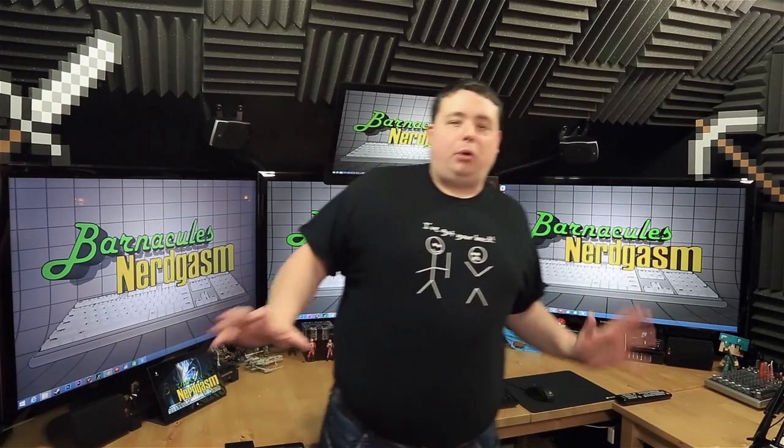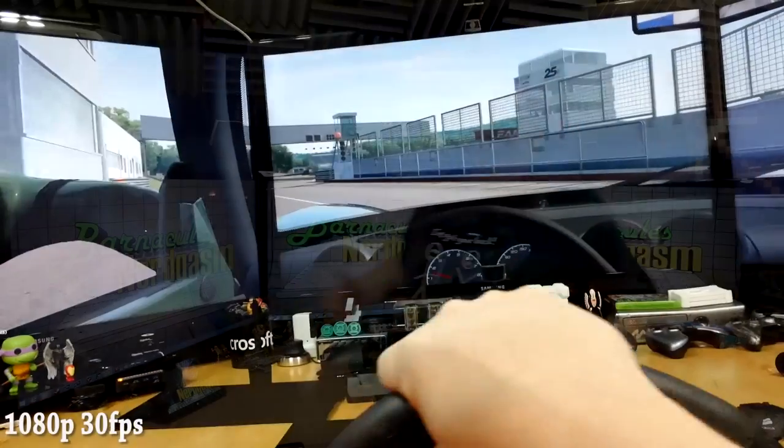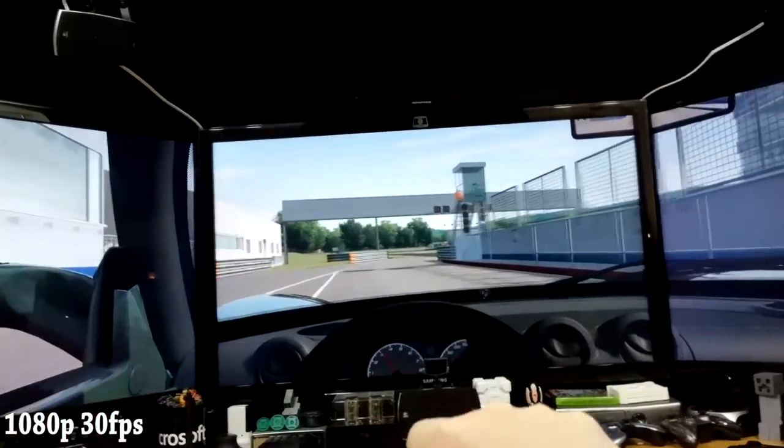Hey, what's up, Nerdgasm fans? Jerry here, aka Barnacles. Now, I suffer from a little bit of a problem, and that is eye strain. You can imagine, I look at three 46-inch screens all day — it really, really plays hell on my eyes.